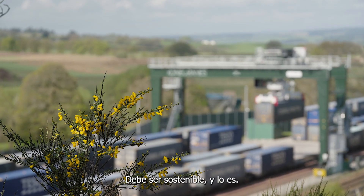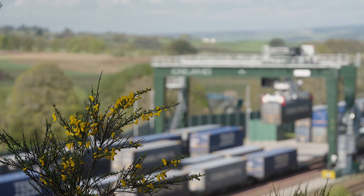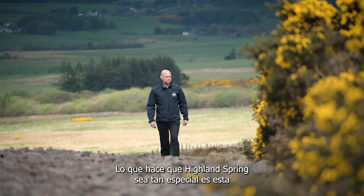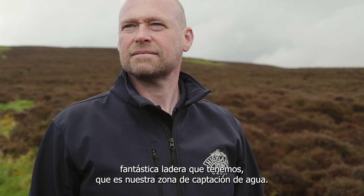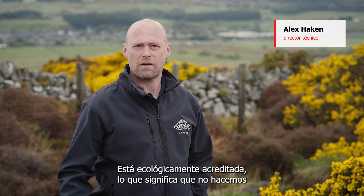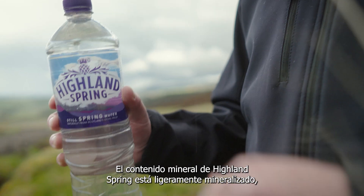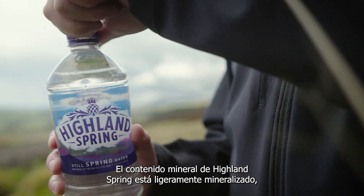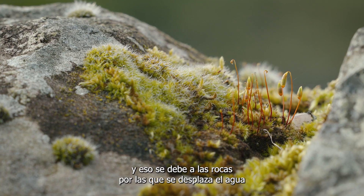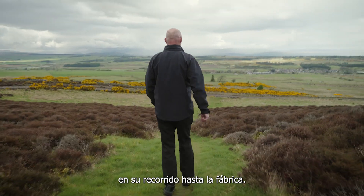It must be sustainable. And it is. What makes Highland Spring so special is this fantastic hillside that we've got, which is our catchment area for our water. It's untouched. It's organically accredited, which means that we don't do anything to the hillside at all that our water lands on. So the mineral content of Highland Spring is actually lightly mineralised, and that's because of the rocks that the water travels through on its journey down to the factory.